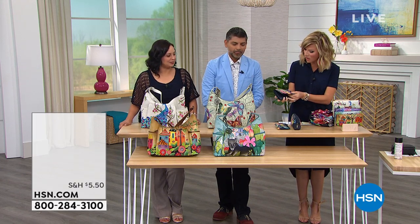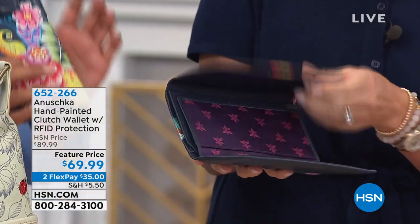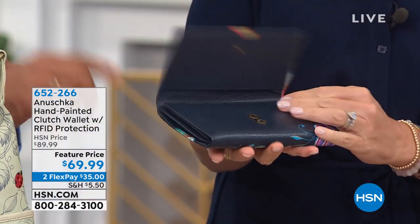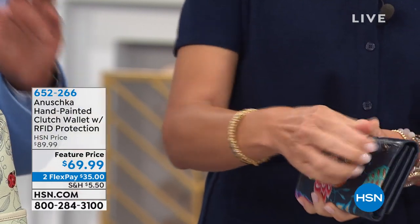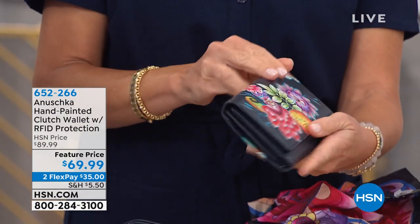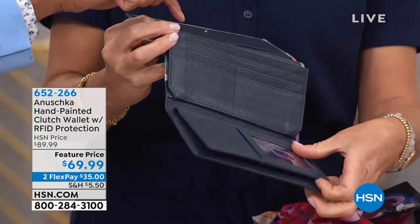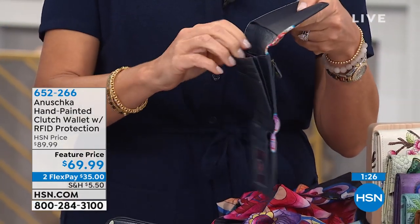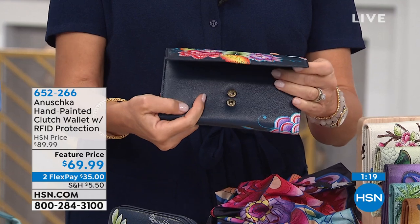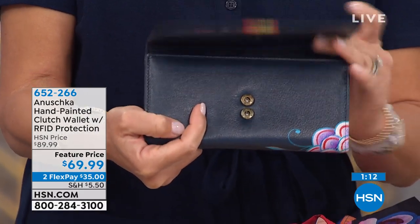We do want to let you know we have the matching wallet, and it is also hand-painted in our workshop. So the wallet, the eyeglass case, the cosmetic pouch — they're all hand-painted, and you can add it on. This one is a checkbook holder with RFID protection, so you get peace of mind. When you have your credit cards and IDs in this, you have absolute peace of mind because those electronic pickpocketers cannot steal your personal information from this wallet. There's enough room in that gusseted pocket inside — not only do you have your checkbook and all your cards, you can put a phone and a lip gloss in there.